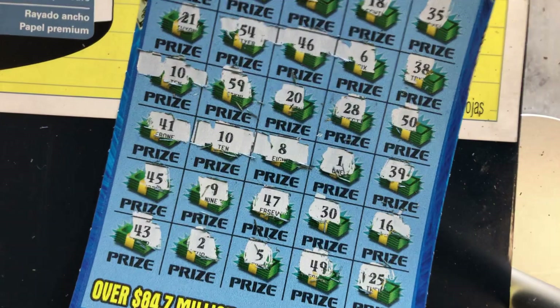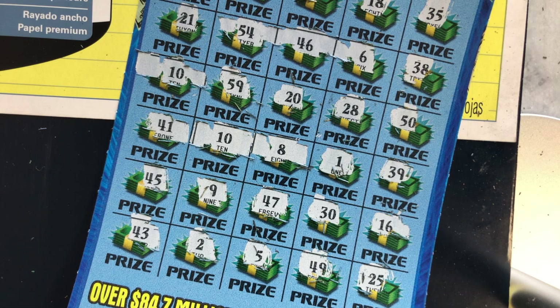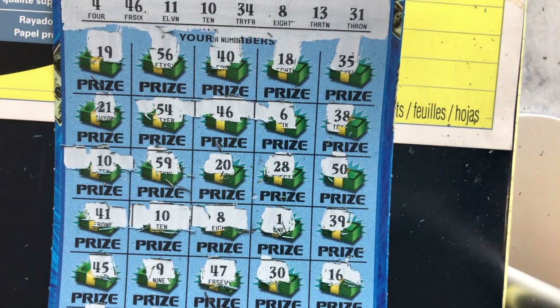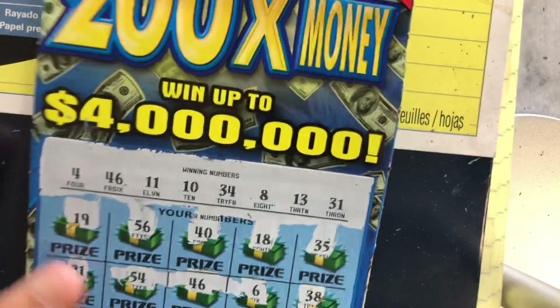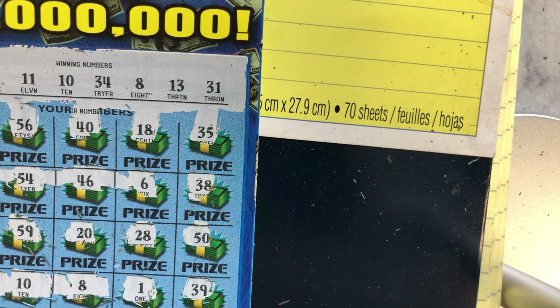Let me just get my camera and take a quick picture. Okay, let me just take a picture here and then we're going to scratch the bottom. Here it is — we matched some numbers. See, this is the 200X.